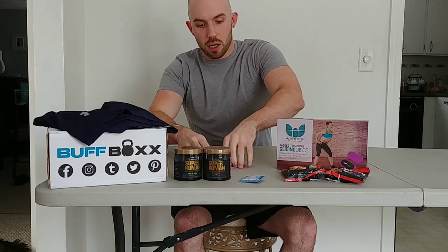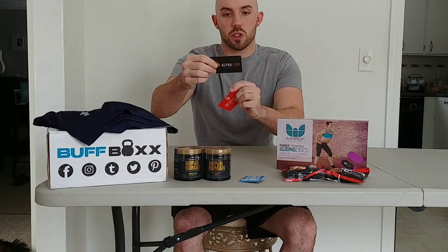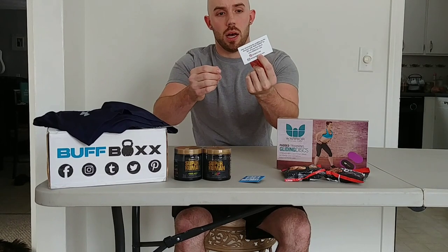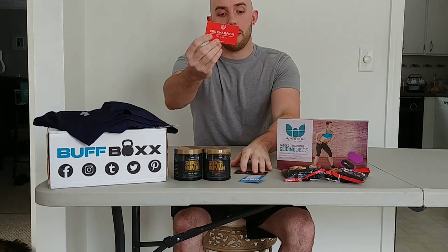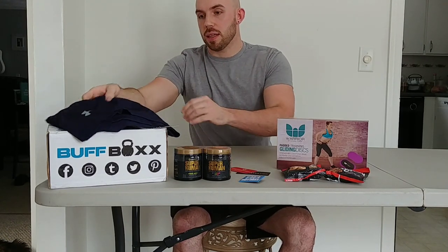Got a couple of Alpha Lion cards here — this one looks like a 20% off your first tub of Alpha Lion pre-workout. And this one is a free meal for KBK Champion.